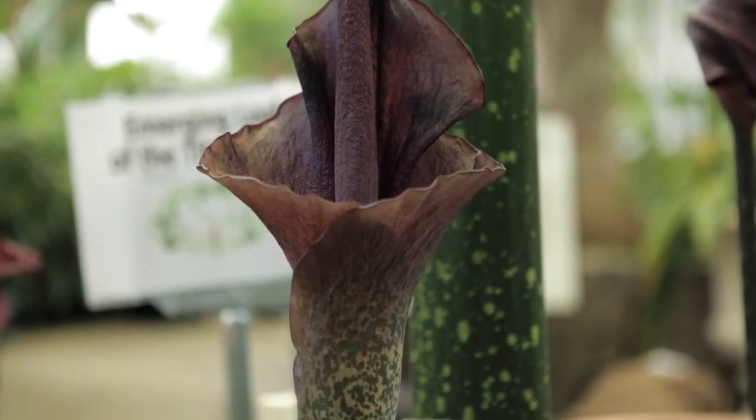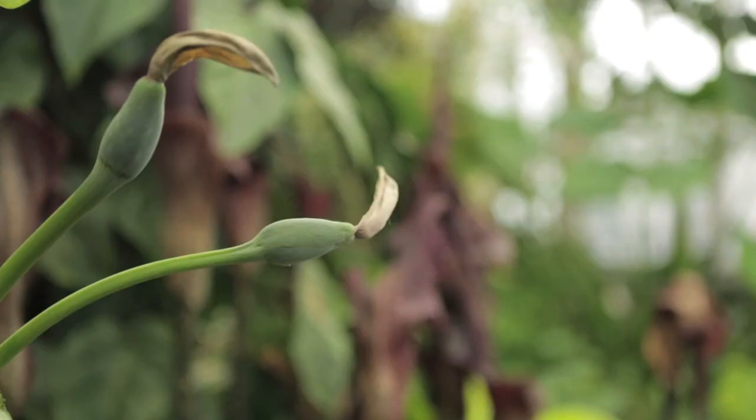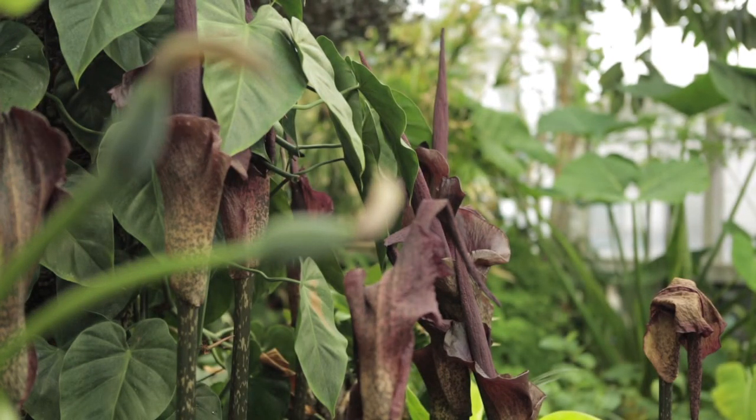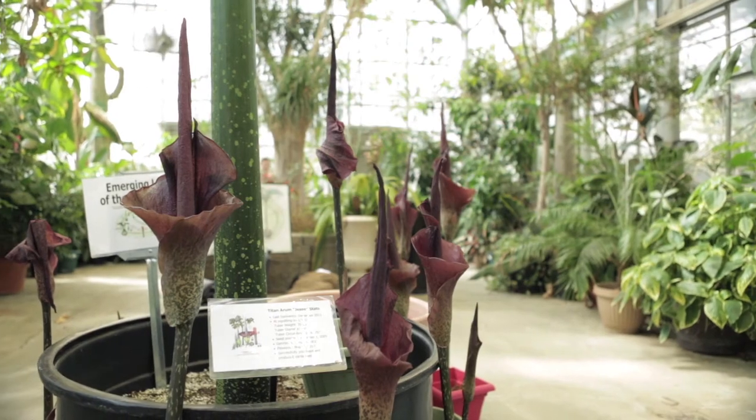In the fall, if you bring it in or lift it out of the pot, it will have lots of small little corms, and you can divide those out and send them to all your friends — or enemies.